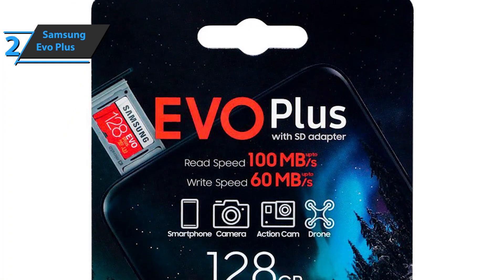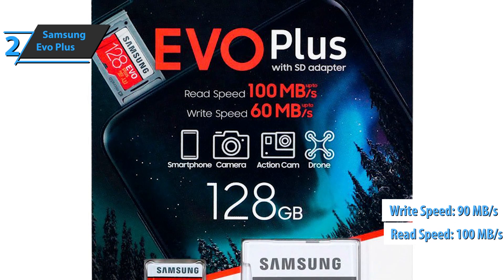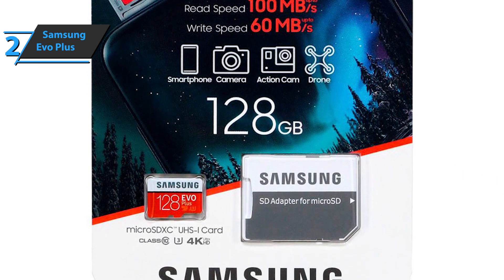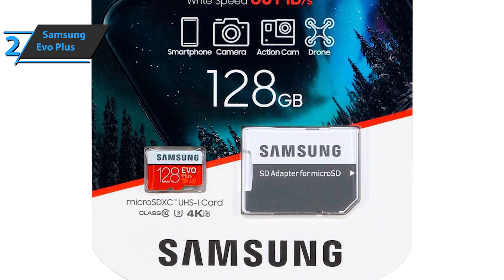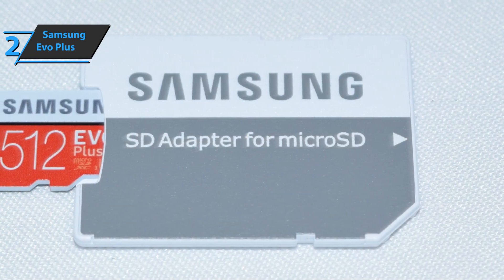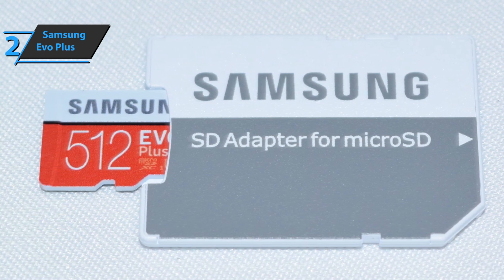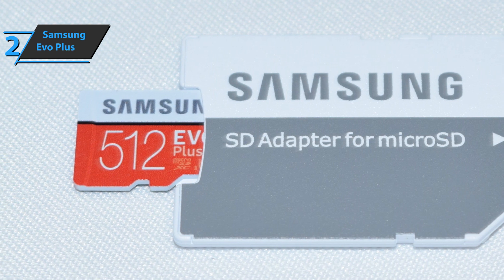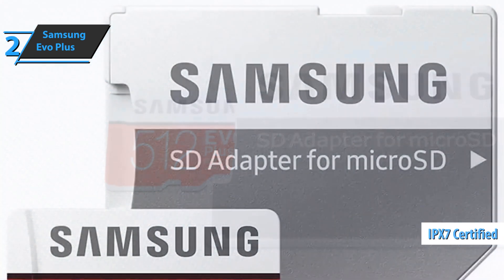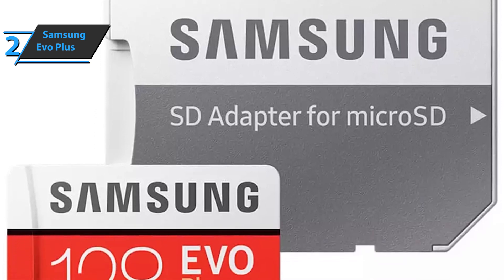In addition to performance of 100 megabytes per second in reading and 90 megabytes per second in writing, there are several certifications that show that these cards can be exposed to certain hazards, which is a big advantage for devices such as GoPro cameras, drones, or even waterproof smartphones. We find an operating temperature between negative 25 and 85 degrees Celsius, water resistance with IEC 6529 and IPX7 certification, but also resistance to x-rays and electromagnetic fields up to 15,000 Gauss.